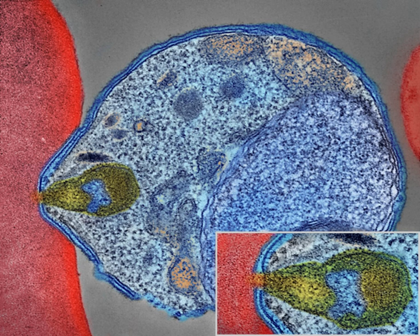Although the parasite responsible for P. falciparum malaria has been in existence for 50,000–100,000 years, the population size of the parasite did not increase until about 10,000 years ago, concurrently with advances in agriculture and the development of human settlements. Close relatives of the human malaria parasites remain common in chimpanzees, and some evidence suggests that P. falciparum malaria may have originated in gorillas. References to the unique periodic fevers of malaria are found throughout recorded history. Hippocrates described periodic fevers, labeling them tertian, quartan, subtertian and quotidian.